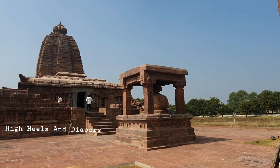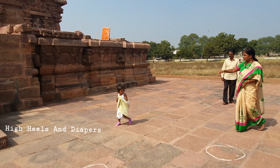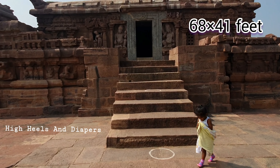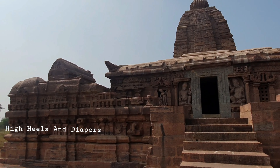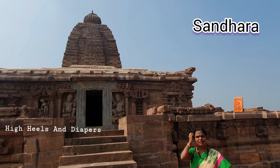Looking at the temple description as per ASI, it is built with sandstone and is an east-facing temple measuring 68 by 41 feet. This is a Sandara Alayam, which has a gudamandapam, antaralayam, and garbhagriha.